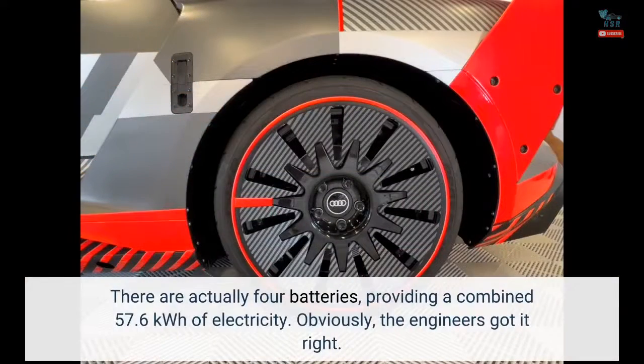There are actually four batteries, providing a combined 57.6 kWh of electricity. Obviously, the engineers got it right.